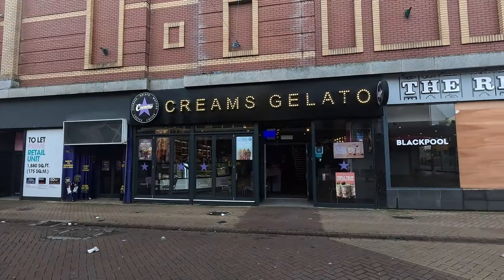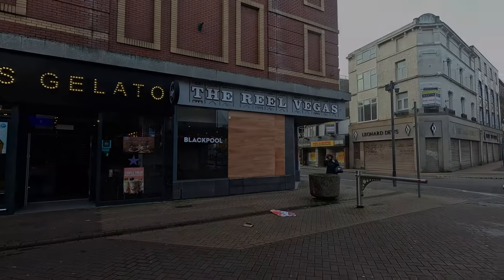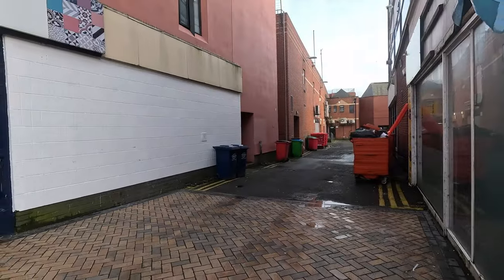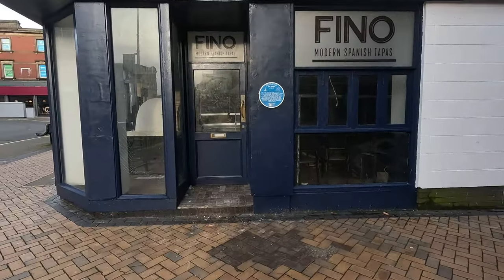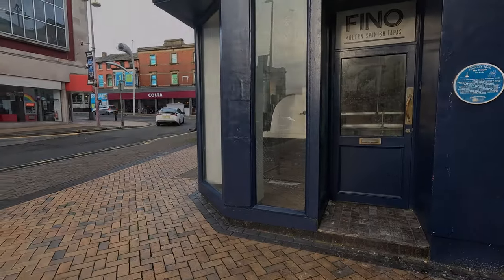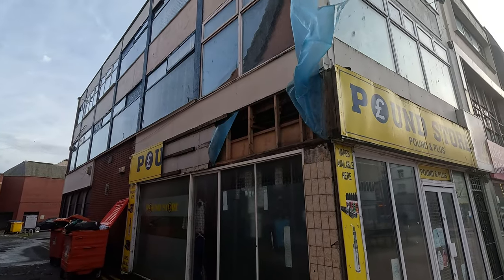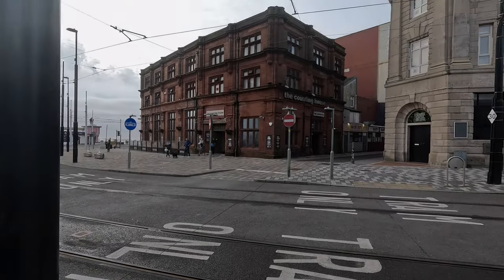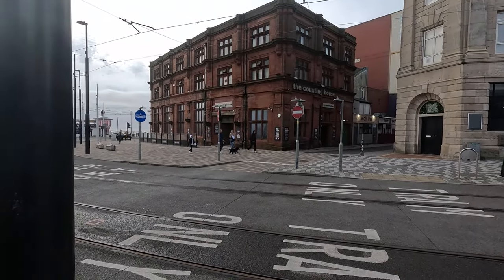We just ate at Creams and look at that - it's already boarded up. Just up near the Counting House now and this is the first time I've seen it this quiet outside in a while.